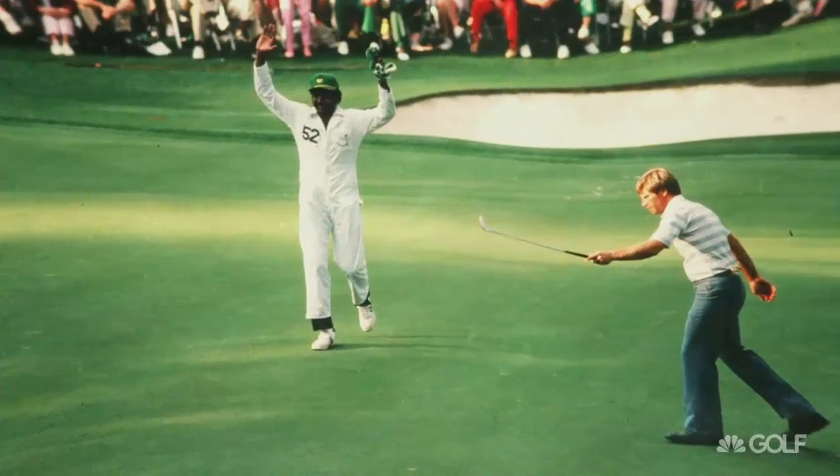The Masters Green Jacket is as iconic as the Masters itself. It's synonymous with a champion, and among the Masters' many different traditions, the Green Jacket stands chief among them.